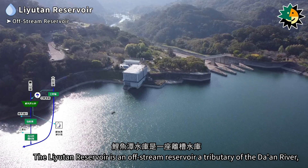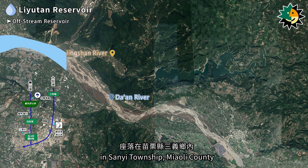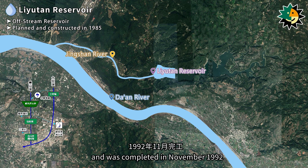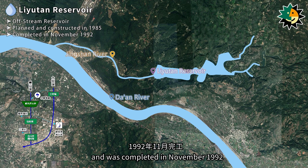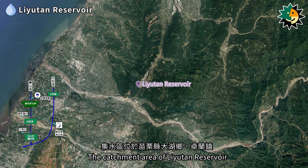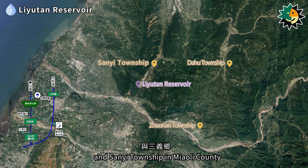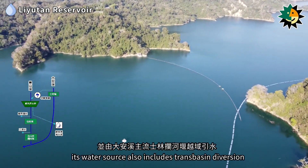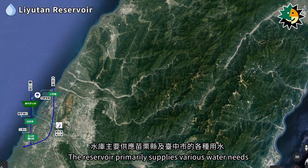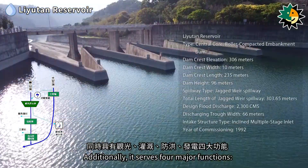The Liyutan Reservoir is an off-stream reservoir located downstream of the Jingshan River, a tributary of the Daan River, in Sanyi Township, Miaoli County. It was planned and constructed in 1985 and completed in November 1992, making it the largest reservoir in Miaoli County. The catchment area spans Dahu Township, Jhunan Township, and Sanyi Township. In addition to the Jingshan River, its water source also includes trans-basin diversion from the Daan River mainstream through the Shirlin Weir. The reservoir primarily supplies water for Miaoli County and Taichung City.